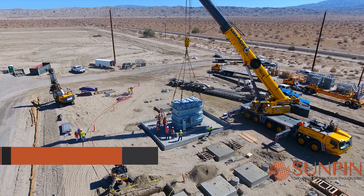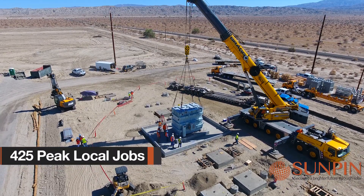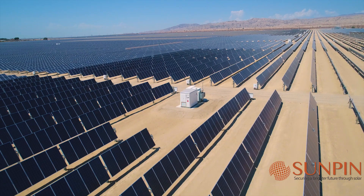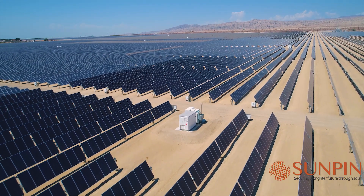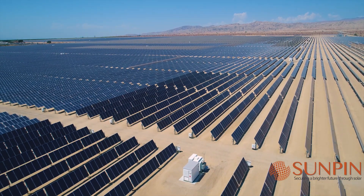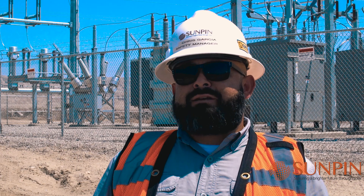As far as the economy goes for the local area, we've created during peak construction over 425 jobs. We are super excited about this 97 megawatt solar project. We were able to work with many different partners and industry leaders to make this project happen.